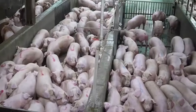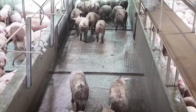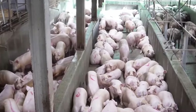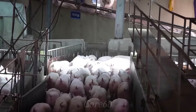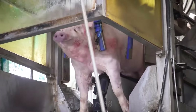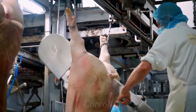Before being delivered to consumers, they must first go through a series of different processing stages. This is a large-scale production system, professionally organized and operated to handle and process pork from the harvest stage to the final product.